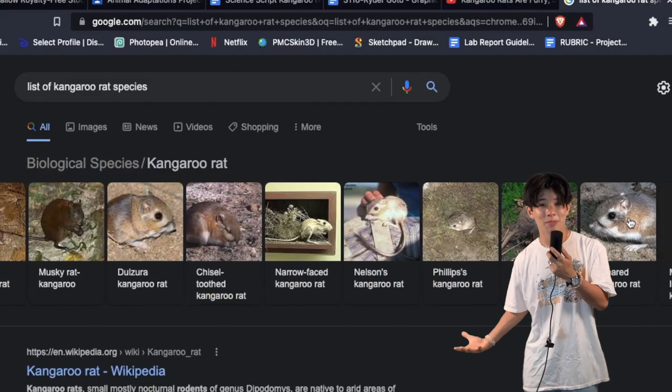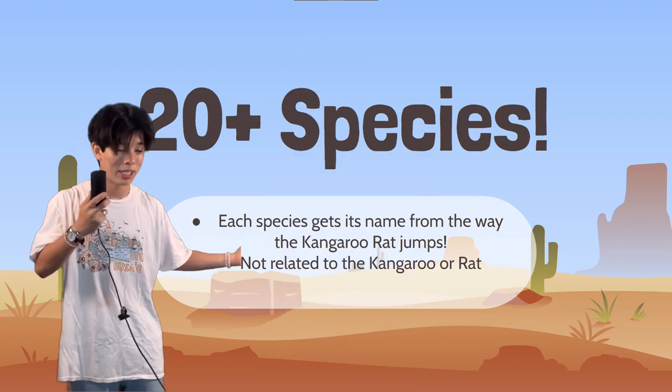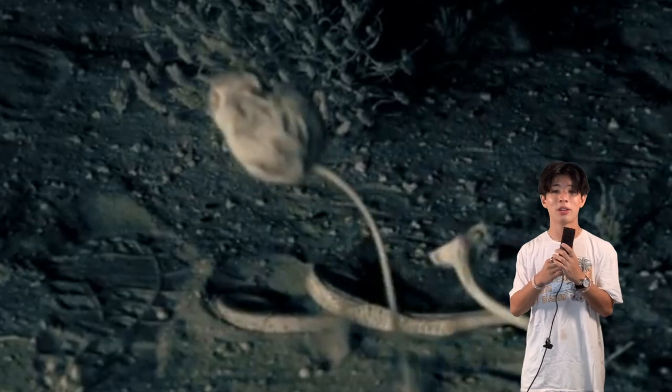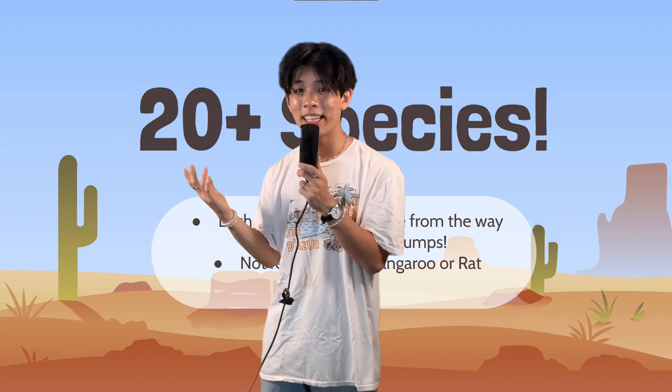While all these adaptations are great, here are some things you might not have known about kangaroo rats. God, that's a mouthful every time I say it. There are over 20 types of kangaroo rat species, and they all get the same name because when they jump, they do it in a bipedal motion similar to that of a kangaroo. The species isn't even related to kangaroos or rats.